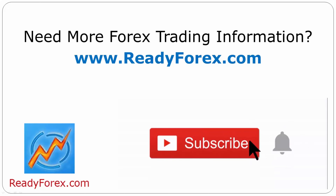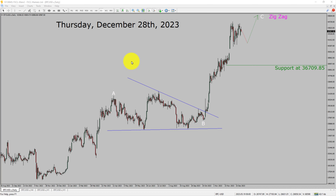Press the subscribe button and hit the bell icon to never miss upcoming videos. Today is Thursday, December 28th, 2023. I am going to analyze the Bitcoin versus US dollar cryptocurrency pair.